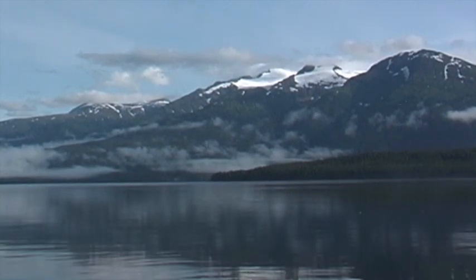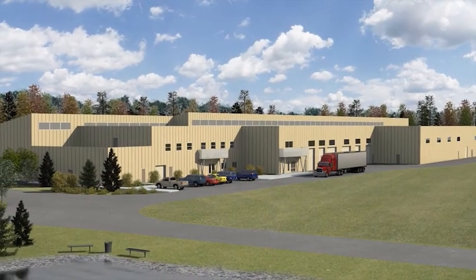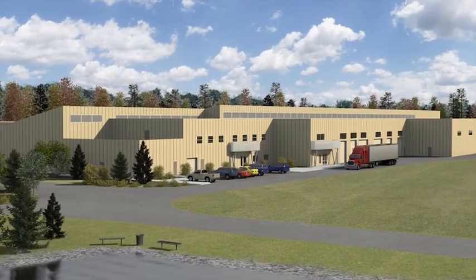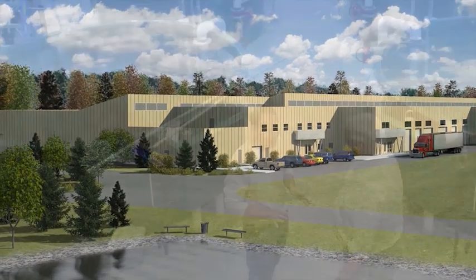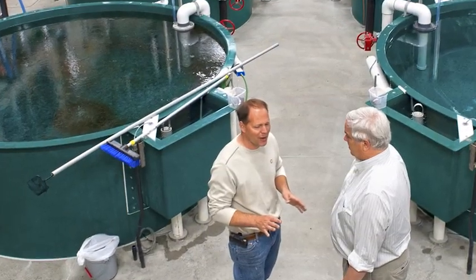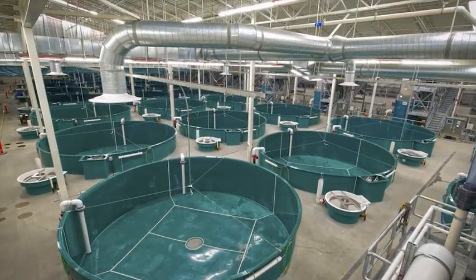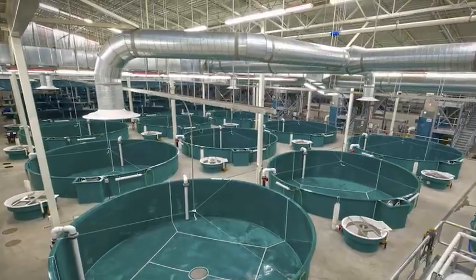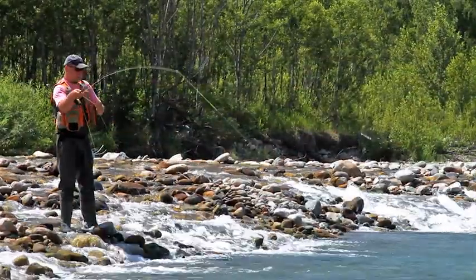Alaska's Department of Transportation and Public Facilities managed the design and construction of the William Jack Hernandez Sport Fish Hatchery for Alaska's Department of Fish and Game, employing a project delivery method that saved both time and money. By engaging a construction manager and general contractor throughout the design process, the state-of-the-art complex was built to meet Fish and Game's mission to protect and improve recreational fishery resources.